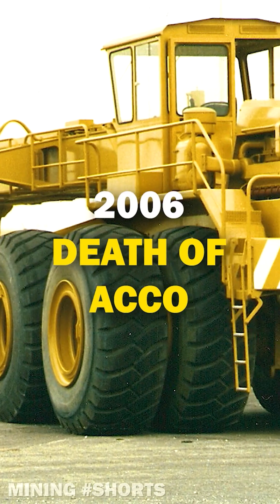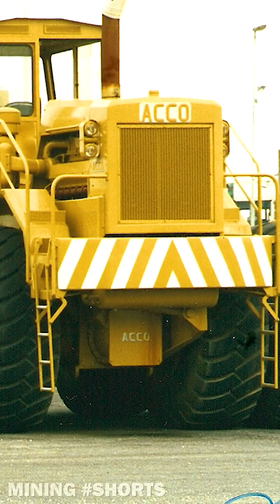Years later, in 2006, the Acco company disappeared after Umberto's death.